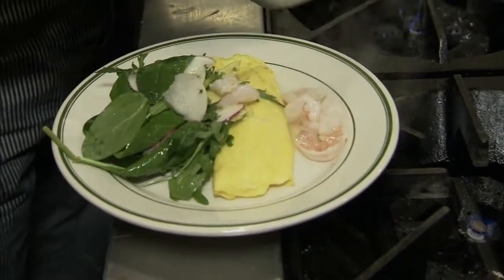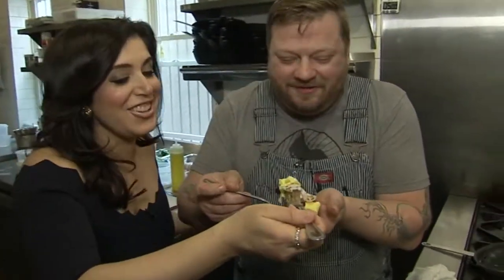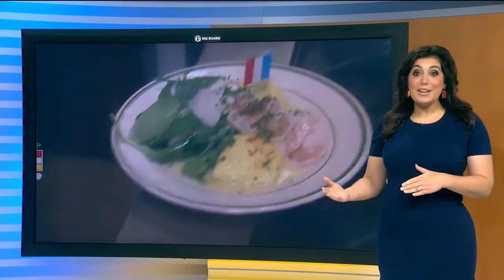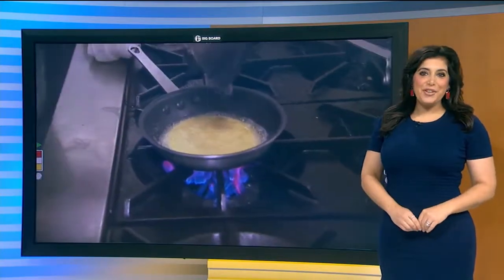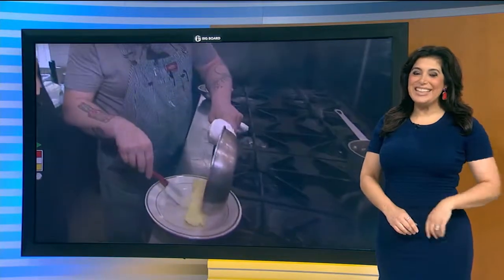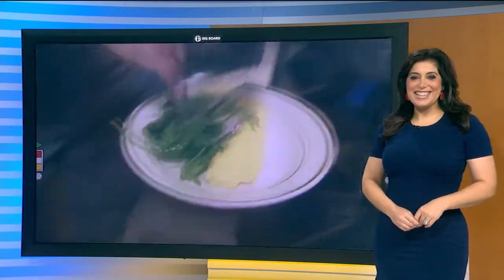How fabulous and fancy is this for six minutes? And a French flag — Viva la France! To the Hungry Pigeon. You can find that recipe on 6abc.com. And if you want to leave the cooking to the pros, Hungry Pigeon is offering a $6 dinner special on that French omelet tonight only. Alicia Vitarelli, Channel 6 Action News.